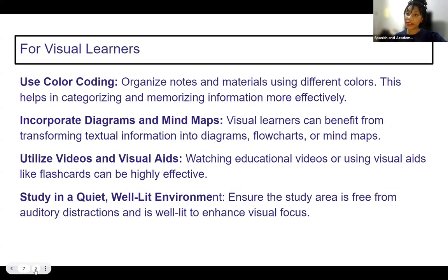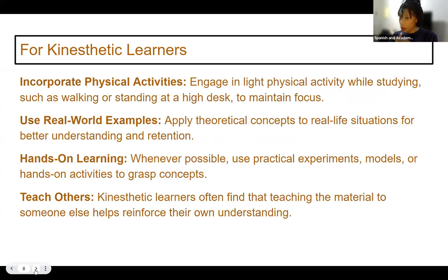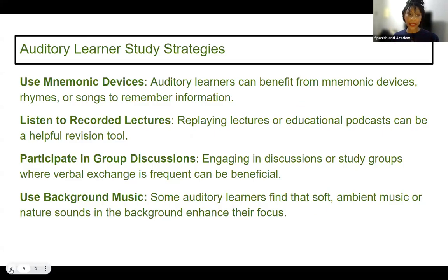Now we've reviewed the way visual, auditory, and kinesthetic learners take in information. Here are some additional tips: Visual learners — use color coding, incorporate diagrams and mind maps, utilize videos and visual aids, and study in a quiet, well-lit environment. Kinesthetic learners — incorporate physical activities, use real-world examples, hands-on learning, and teach others. Auditory processors — use mnemonic devices, listen to recorded lectures, participate in group discussions, and use background music. Those things really help auditory processors.